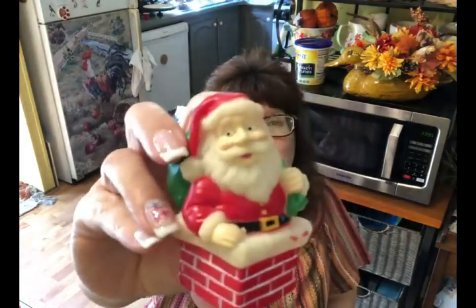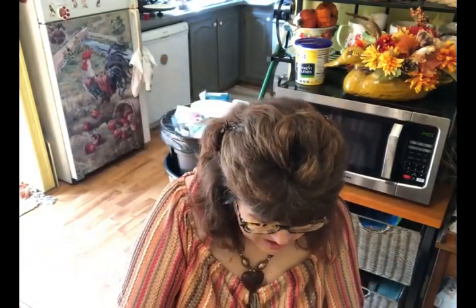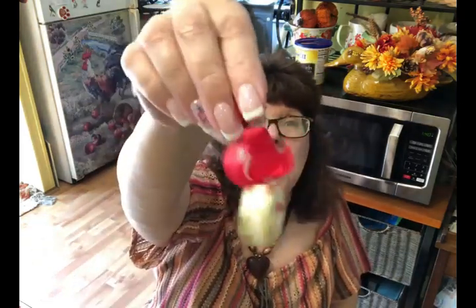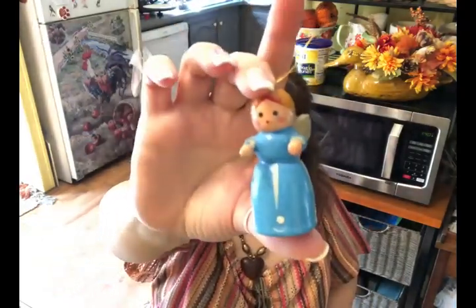Here's another Santa made of the same squishy rubber material — not quite as cute but I'll probably keep it anyway. I'm not sure if it was on top of something or was a toy. There's one more Santa in the bag — I'll keep that one for sure too, very cute. And there's what looks like an old Christmas ornament that maybe somebody made; I might save that for my vintage tree.